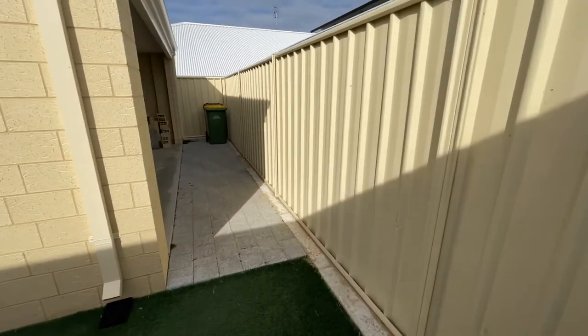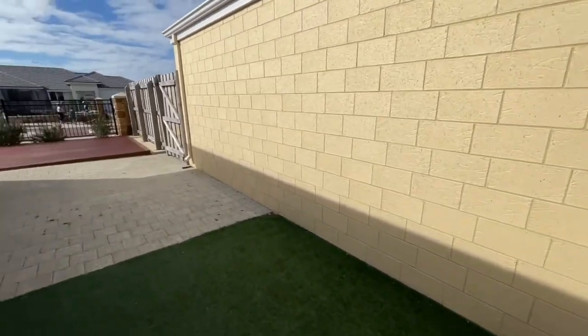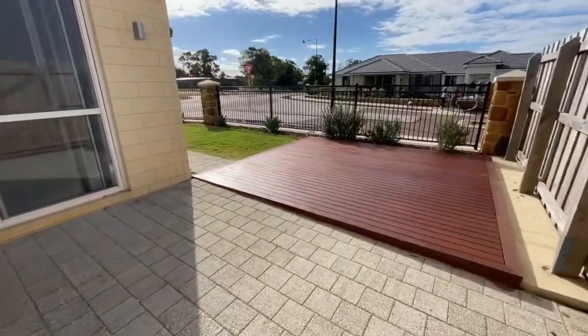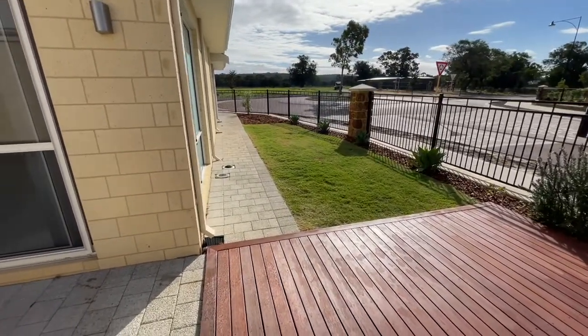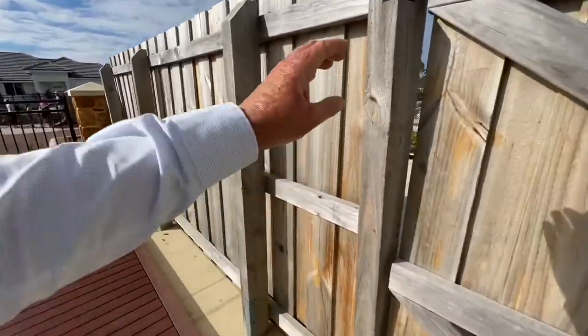There's a bit of access at the back of the double garage for bin storage. Good sized timber deck and nice easy care gardens.